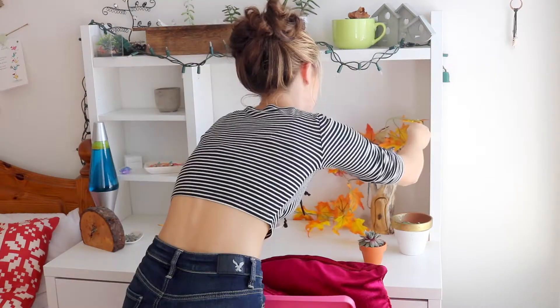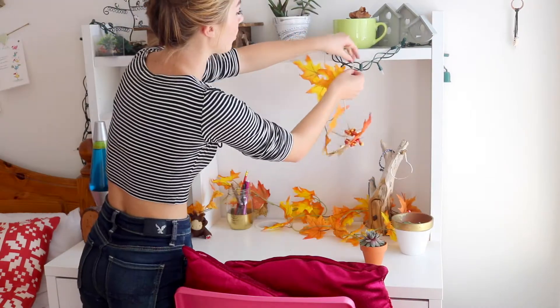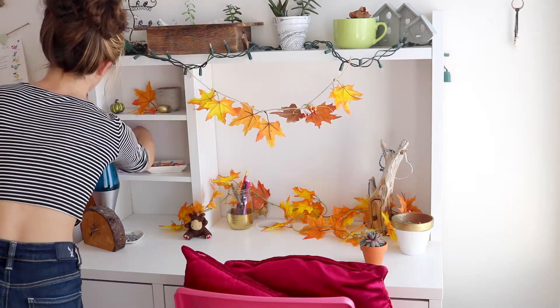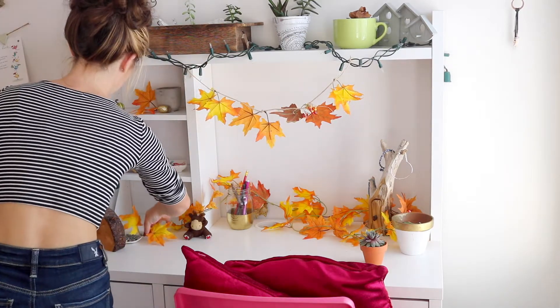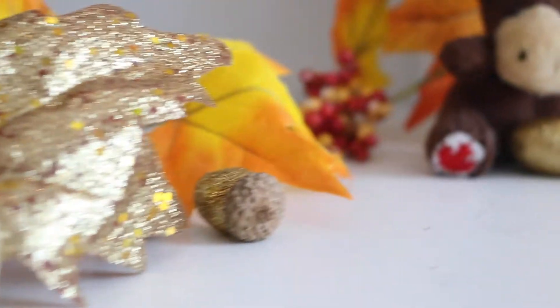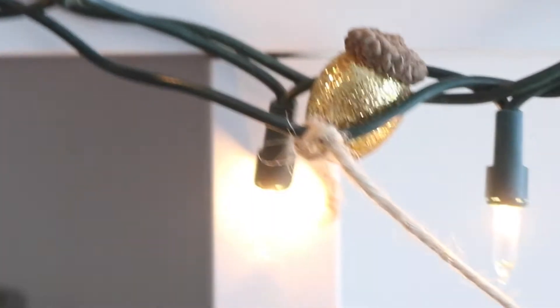The next thing I do is get out all my autumn decorations. I have these leaves and acorns and pumpkins and all that fun stuff from Dollarama or Michaels. I got them a few years ago so I can't quite remember, but I'm sure they still sell them. They make the room so cosy.